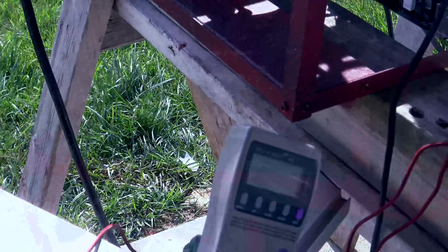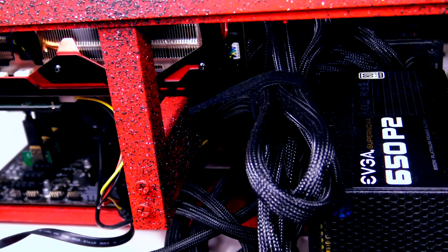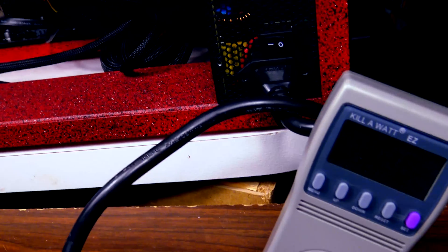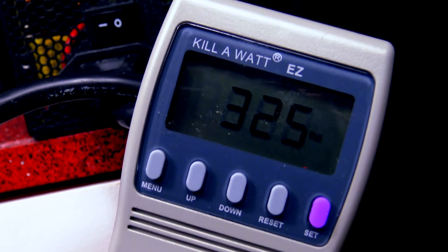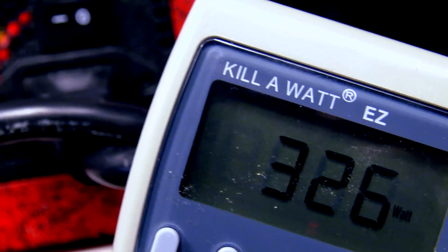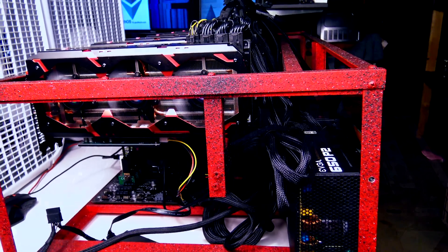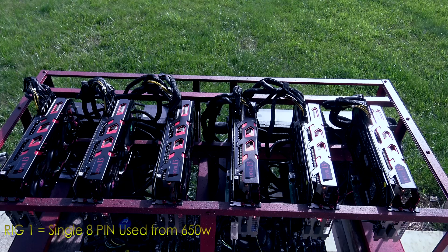With box fans keeping things cool, we measured the 650W carrying two eight-pin connectors at 325W sustained. Prior to connecting any GPU eight-pins, the 650W alone powering the motherboard and risers used only about 80 to 100W — so the graphics card with one eight-pin connector is using close to 200W by itself. Having two separate motherboard builds also let us run a longer-term test.